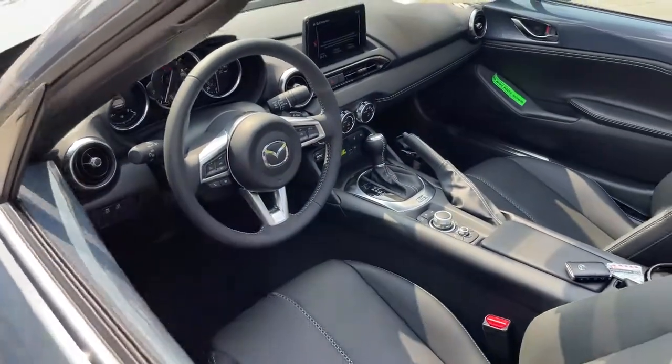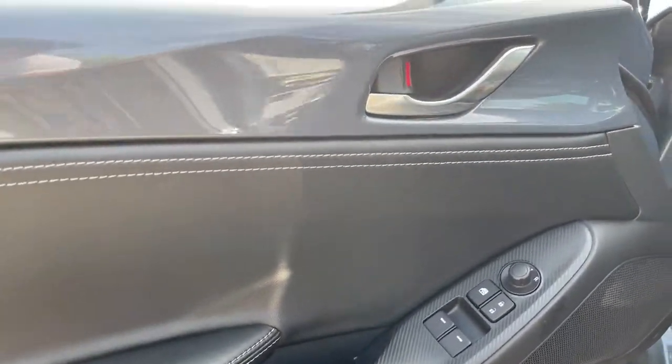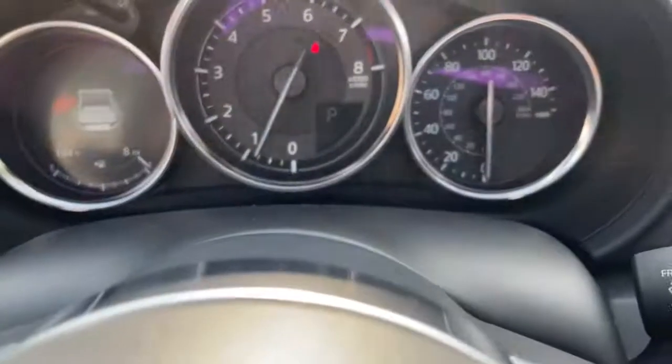The following are some of this vehicle's highlighted options: navigation system, electronic stability control, trip computer, power windows, bucket seats, wheel locks, four-wheel disc brakes, power steering.